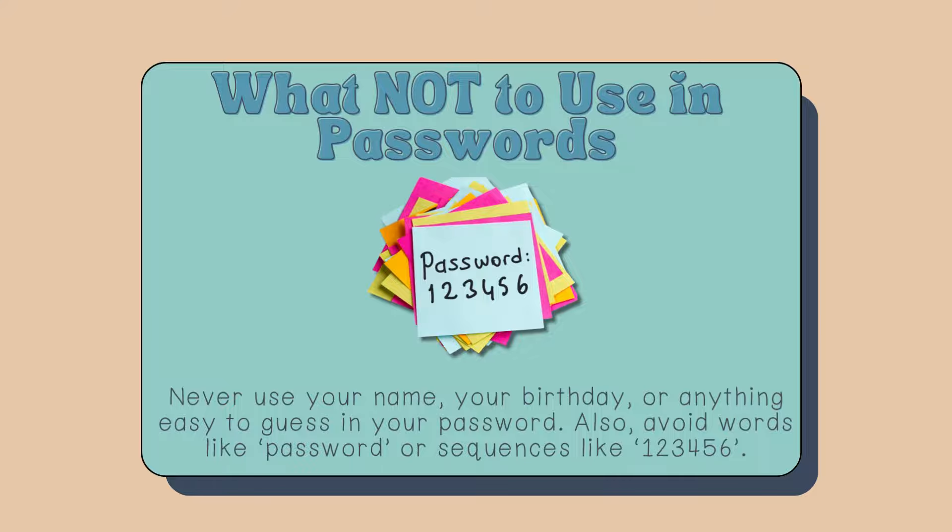What not to use in passwords? Never use your name, your birthday, or anything easy to guess in your password. Also, avoid words like 'password' or sequences like one, two, three, four, five, six.